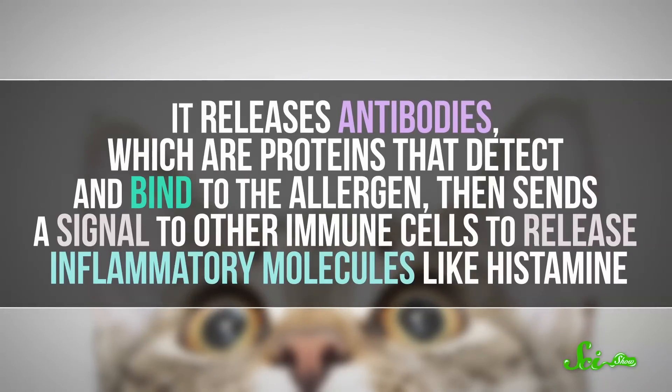It releases antibodies, which are proteins that detect and bind to the allergen, then sends a signal to other immune cells to release inflammatory molecules like histamine. Inflammation irritates the sensitive tissues that line the insides of your nose, respiratory system, eyes, and skin. And that makes you all sneezy and itchy and eye-watery.